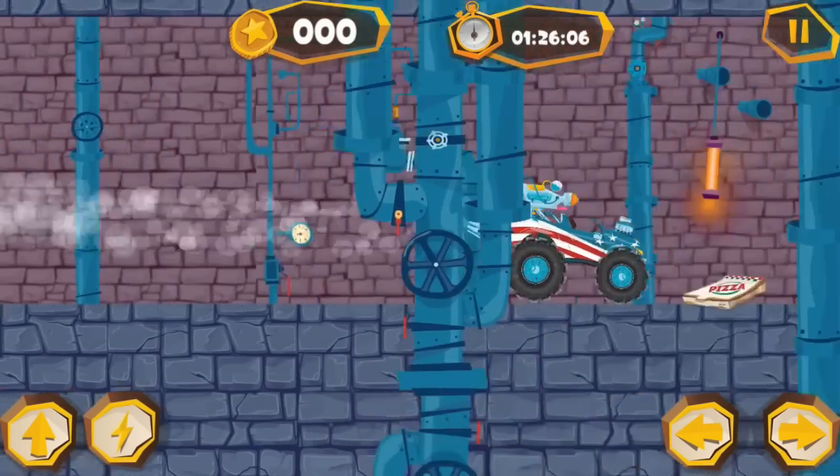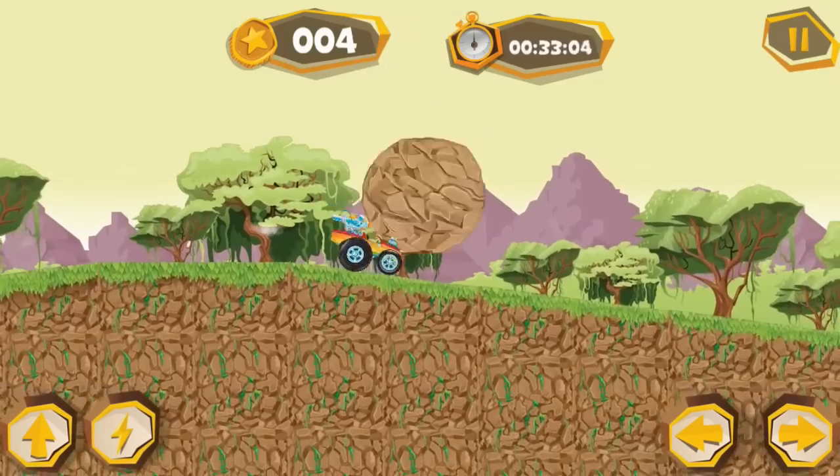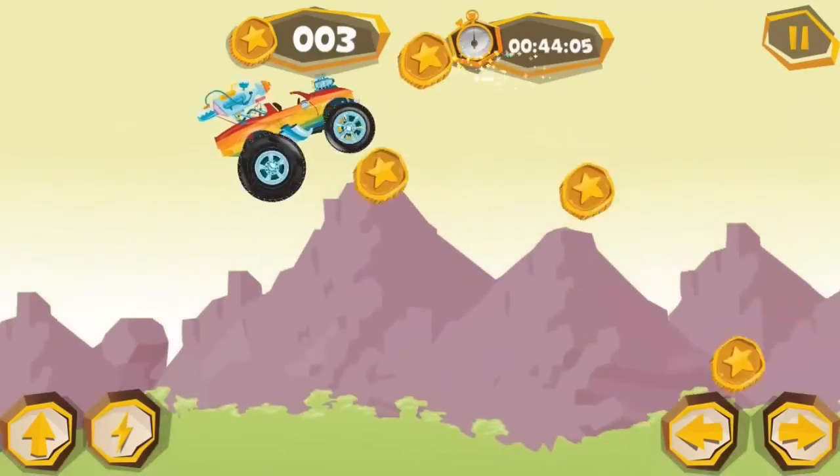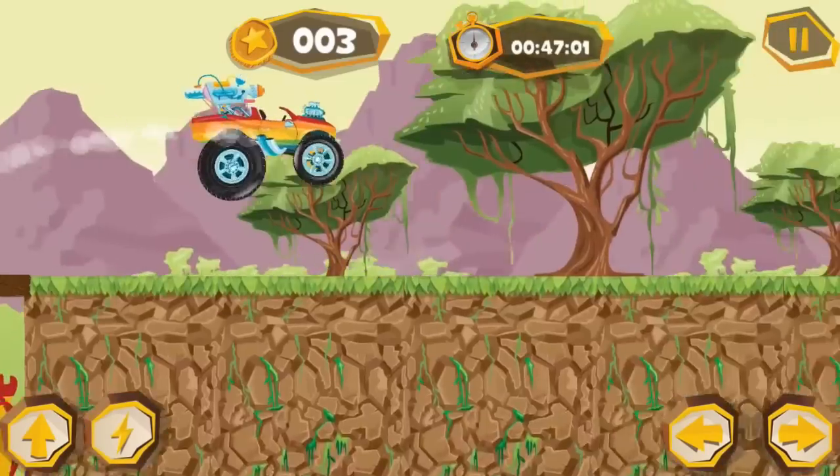Race your truck on a track — try not to get crushed! Collect coins to buy more cool parts for your truck, so you can race it around through different environments.